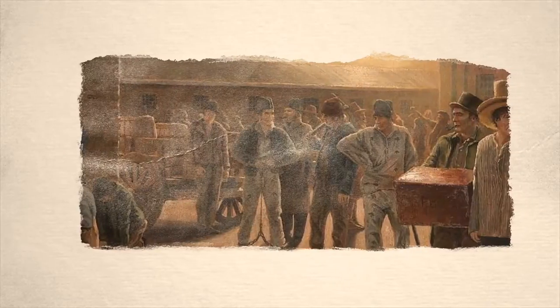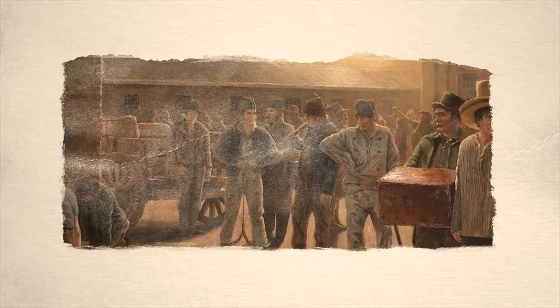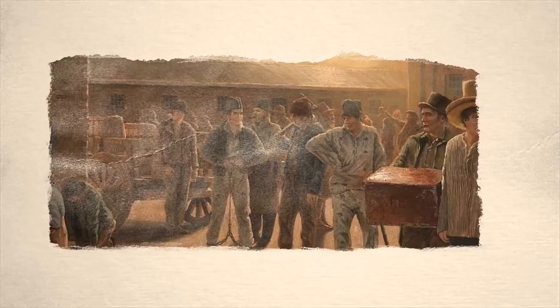The barracks were designed to house up to 600 convicts, but at one time up to 1,400 convicts could be found there. In 1830, a courthouse was established at the barracks to deal with secondary offences committed by the convicts.